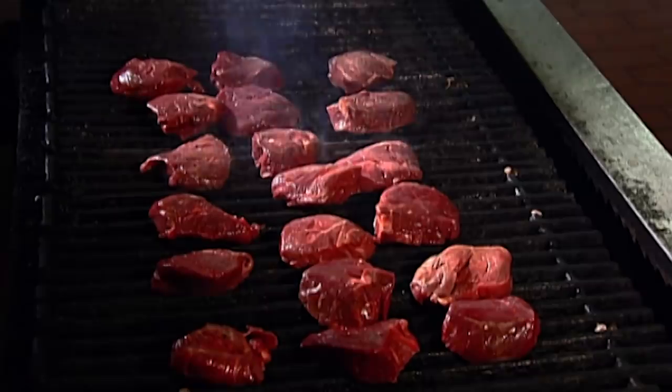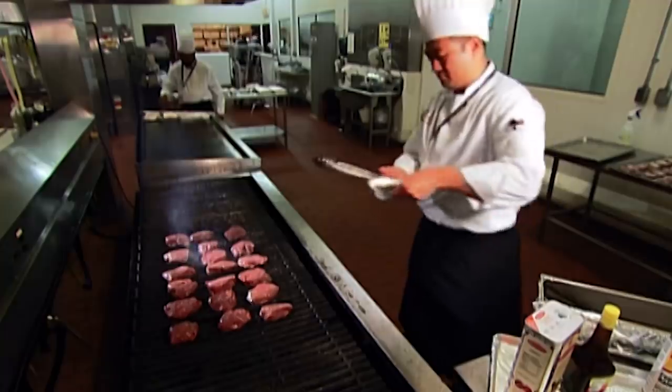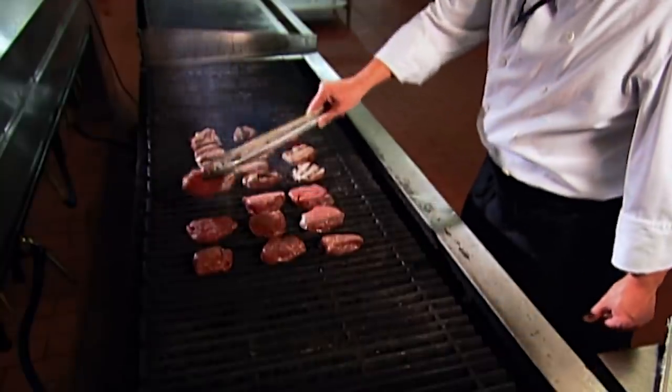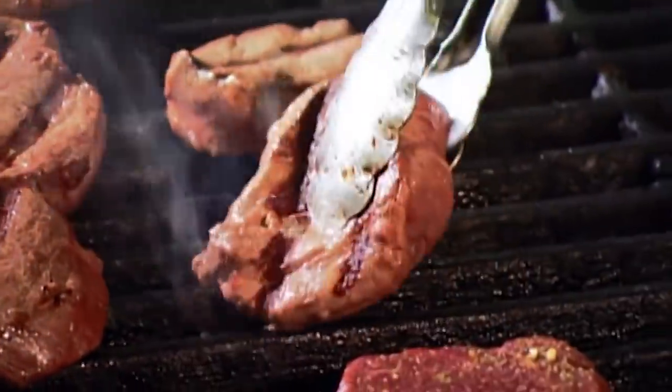They fire up different grills for the meat. They're making meals for the crew as well as the passengers. On many airlines, a pilot must eat a different meal than his counterpart, to minimise the risk of food-related illnesses compromising the flight.